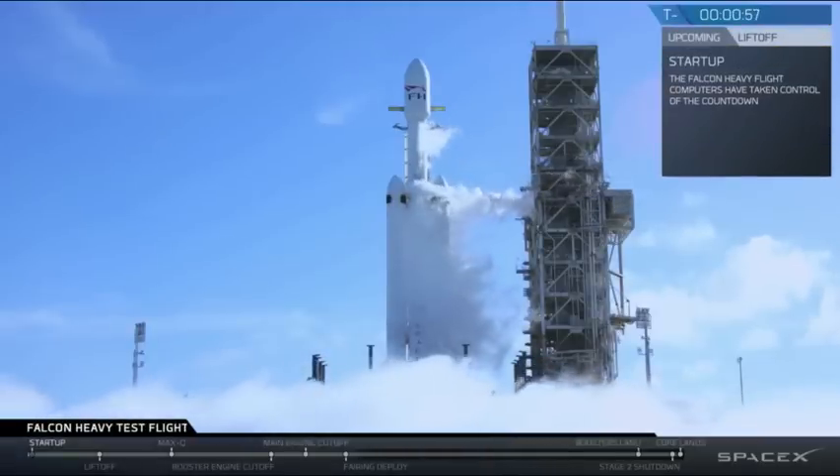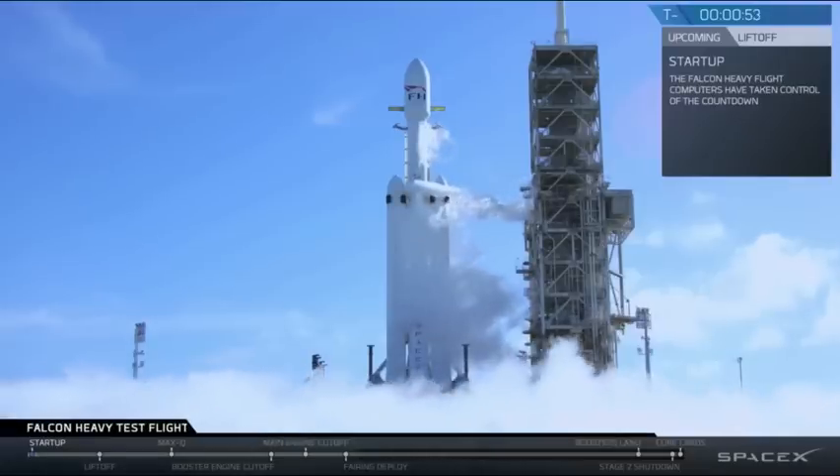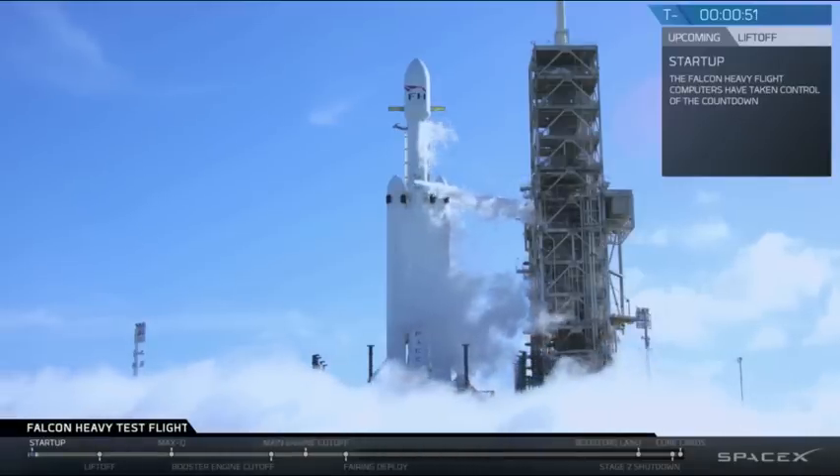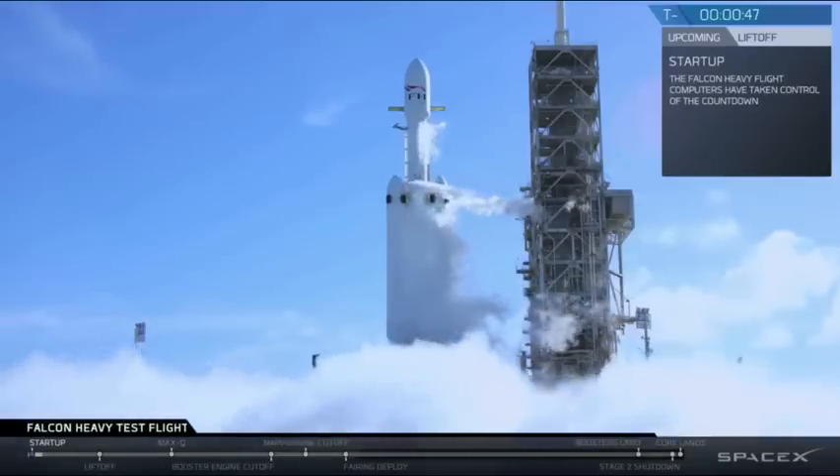Grab the gas clothes, that's all complete. Track and heavy is on start-up. Stage 2 pressing for flight.